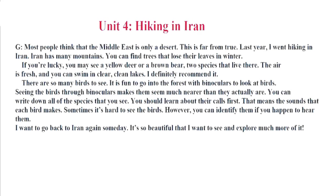Unit 4. Hiking in Iran. Most people think that the Middle East is only a desert. This is far from true. Last year, I went hiking in Iran. Iran has many mountains. You can find trees that lose their leaves in winter. If you're lucky, you may see a yellow deer or a brown bear, two species that live there. The air is fresh and you can swim in clear, clean lakes. I definitely recommend it.